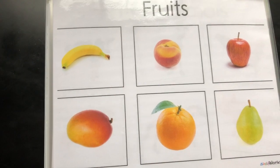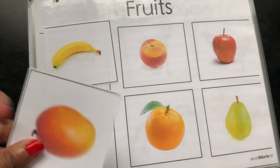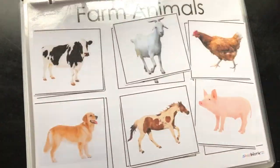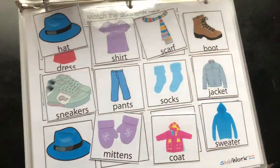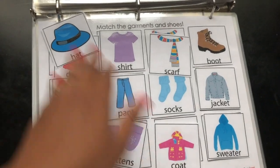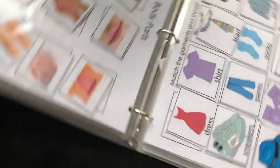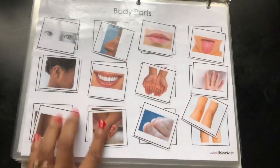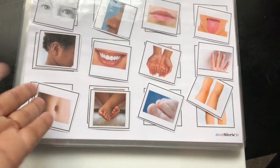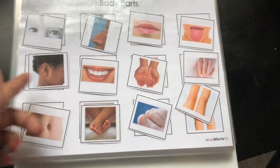Fruits — it just goes through the different fruits and farm animals. This one is matching garments and shoes — also teaching vocabulary. And then I have the different parts of the body; there are little kids' body books you can get too. You can also point to them and show them their own eyes and such. My daughter loves doing this page.